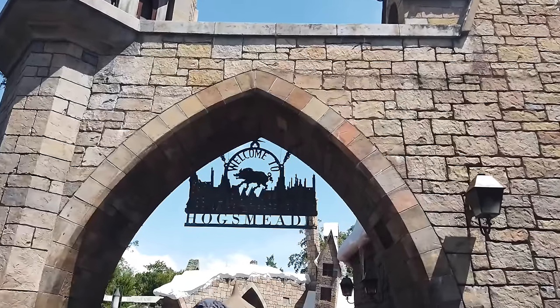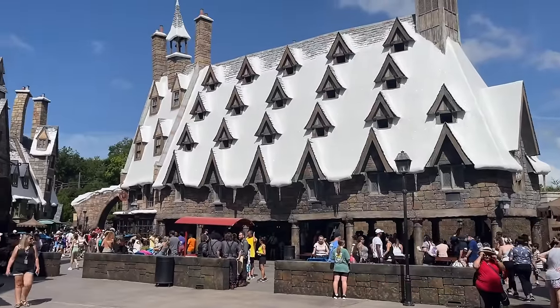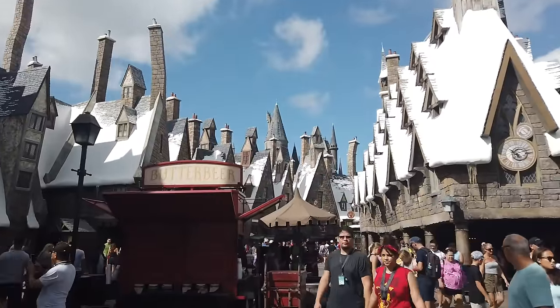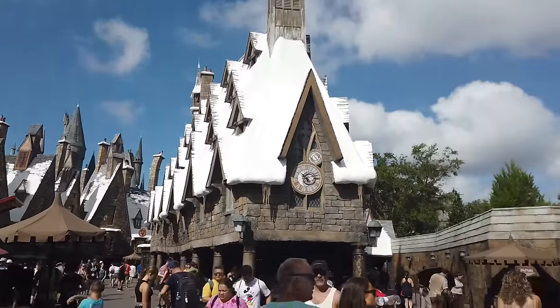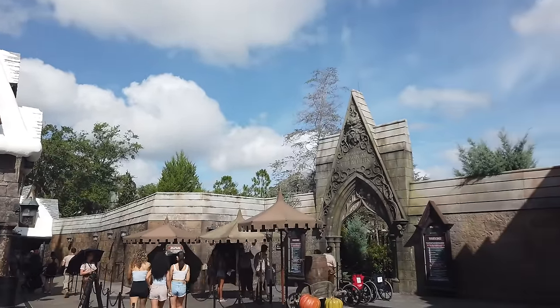Welcome to Hogsmeade, friends. This is the original part of the Wizarding World of Harry Potter, on the Islands of Adventure side. This is where you have Harry Potter and the Forbidden Journey, Hagrid's Magical Creatures Motorbike Adventure, Three Broomsticks, and the Hogshead.